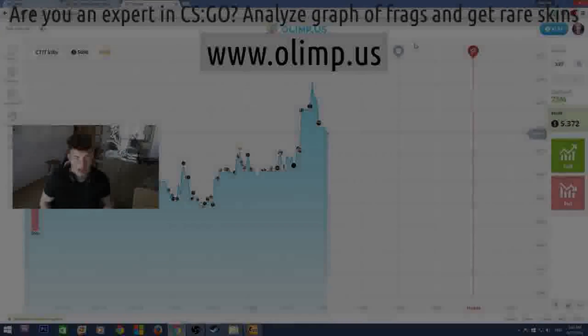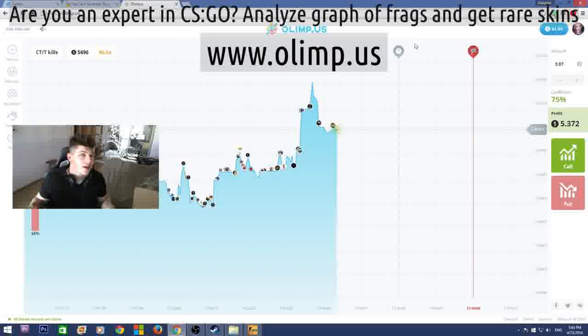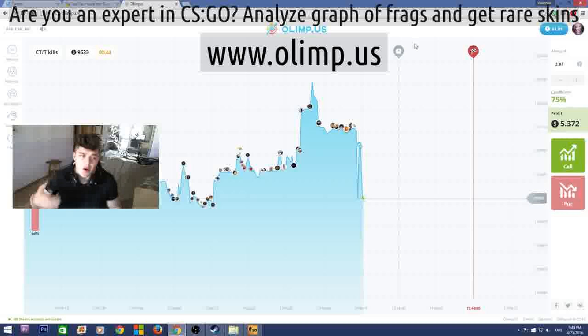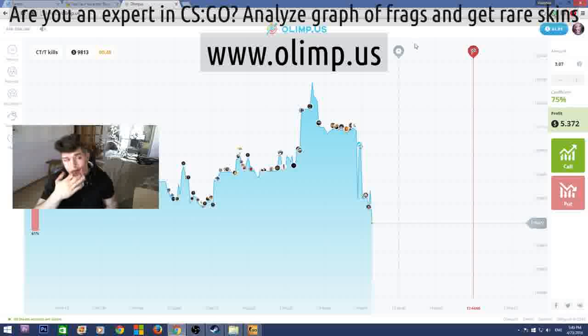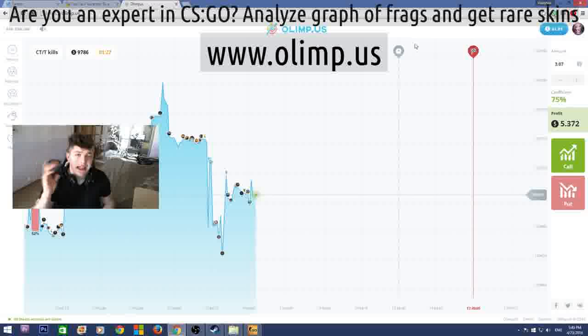Come on guys, this is Vladapark with you and today I'm really glad to announce that I'm doing another huge giveaway. This giveaway is bigger than any I've ever done before — the prize pool of the skins is gonna be more than 300 dollars. The sponsor of this giveaway is the gambling website olimp.us. I will be playing on this website later in this video so stay tuned.